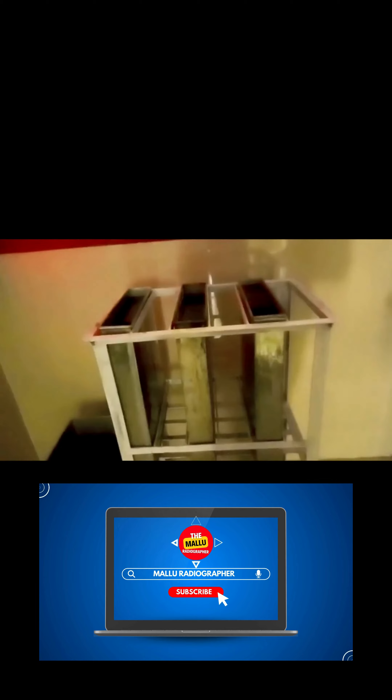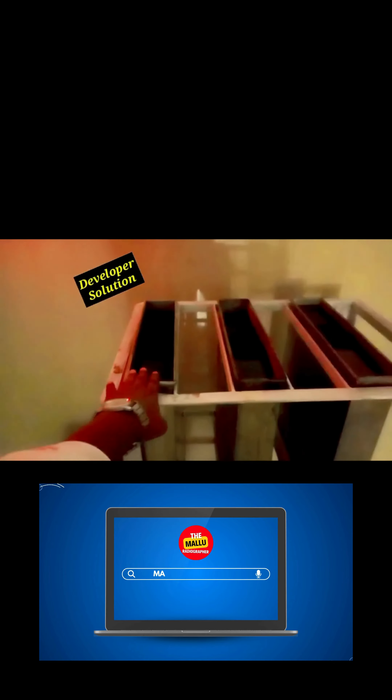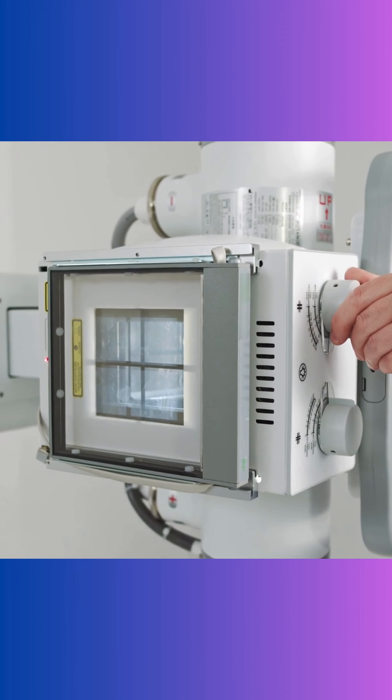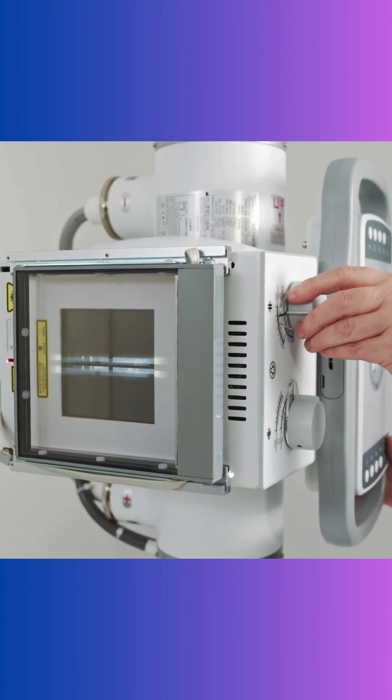Finally, let's talk about the evolution of X-ray machines themselves. From bulky contraptions to sleek digital models, X-ray machines have come a long way. Modern machines boast advanced features like dual-energy imaging, cone-beam CT, and dose-reduction technology, ensuring safer and more accurate diagnostics.